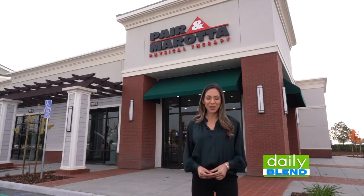Hey, it's Jess. On today's Daily Blend, we are at Perenmorata Physical Therapy. We're gonna check out their brand new location off Buena Vista Avenue. I'm joined now by Dr. Paul Cadillo of Perenmorata Physical Therapy — and congratulations on this beautiful place.